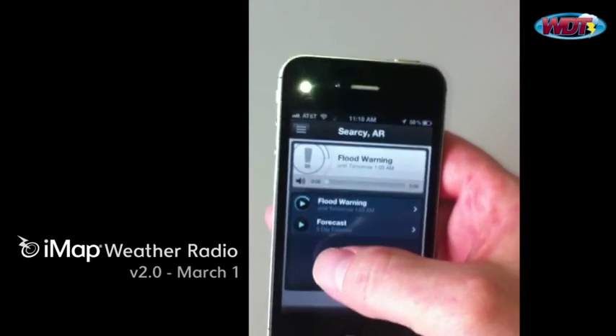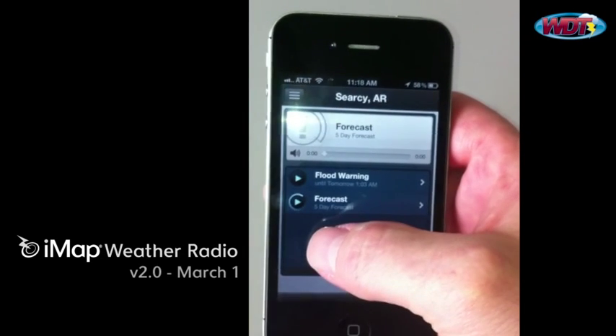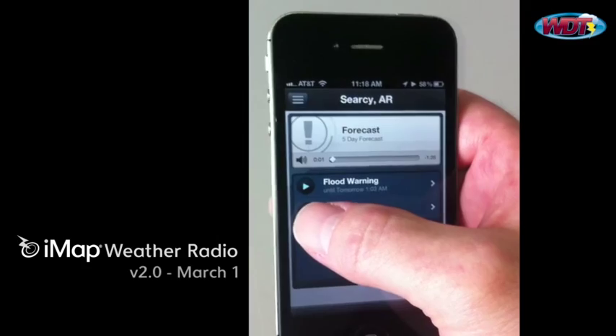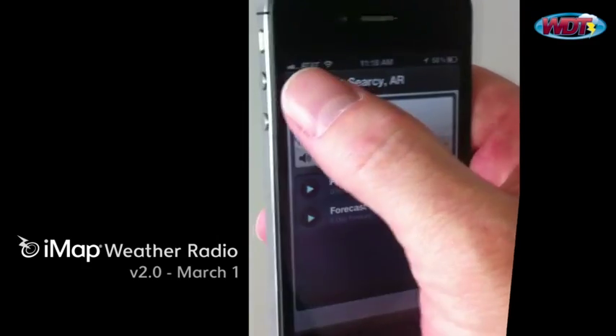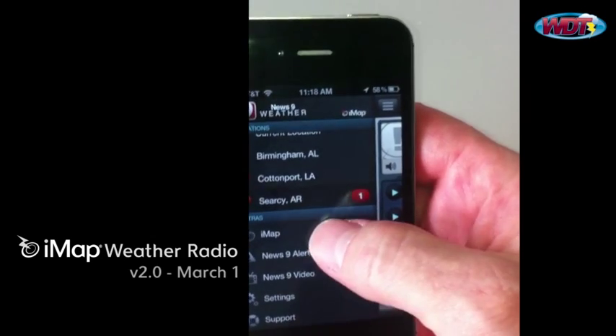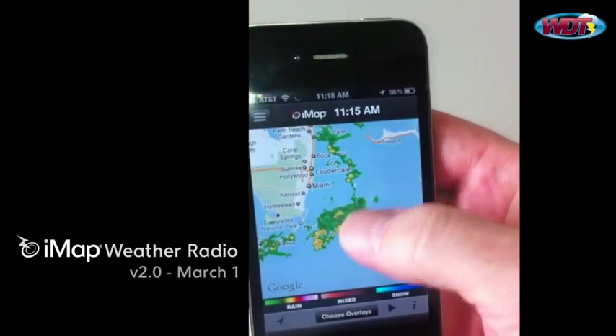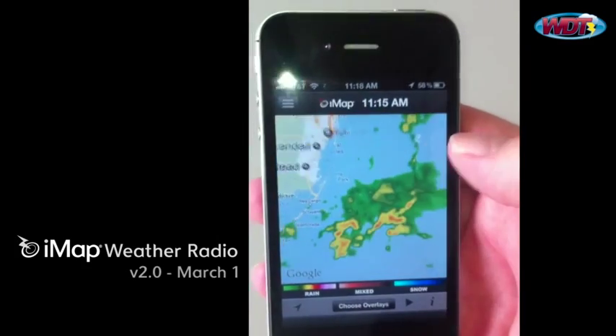You can also play the audio from here if you choose to, if you don't want to read it. So you can move between your warnings and forecasts and things like that. The current conditions for Searcy, Arkansas. Looking down at some of the extras, we have our standard IMAP. We've completely rewritten this for the iPhone to improve performance. You can see there's a little bit of precipitation off the coast of Florida today.